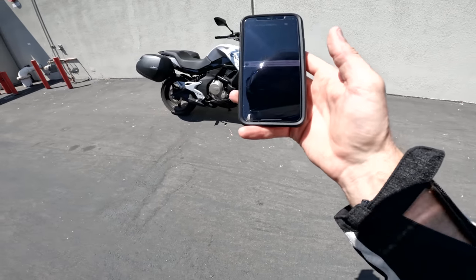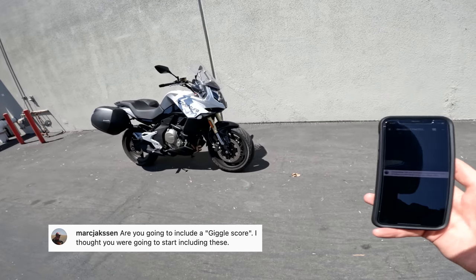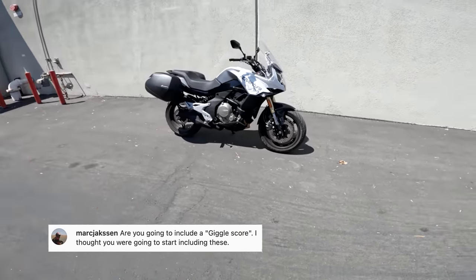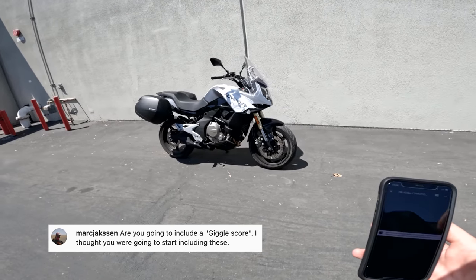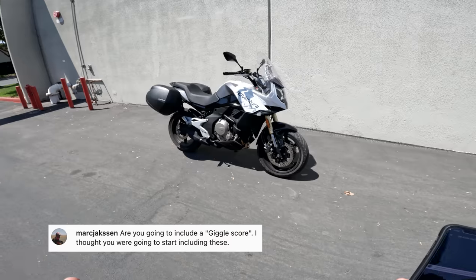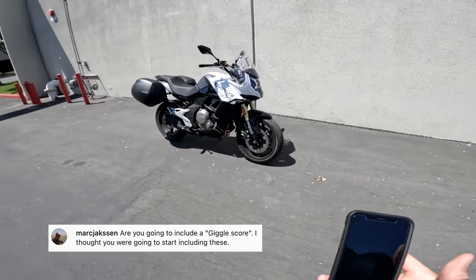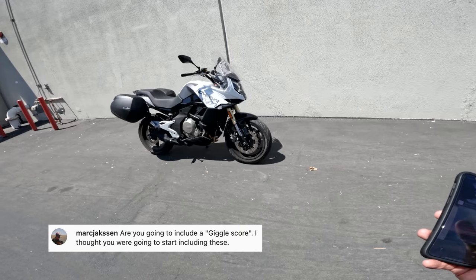Mark Jackson asks: are you going to include a giggle score? I appreciate you keeping me honest, Mark. The CFMoto 650 Adventura giggle score is five out of ten. Not a great score — but this isn't pass-fail, keep that in mind. Five out of ten might seem low, but the CFMoto is not a real giggle-heavy bike. It's sort of to the point. You can have yourself a nice giggly experience on it, but as far as the thrill of the ride, it's basically right in the middle of the road — and I don't think CFMoto would necessarily disagree with that. That's sort of the point of the bike.